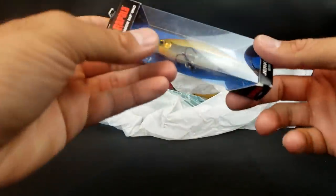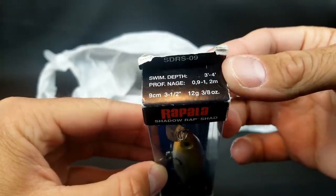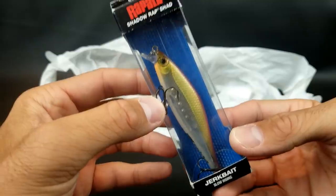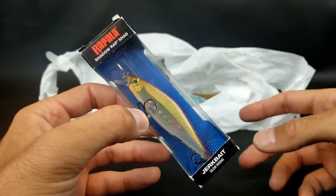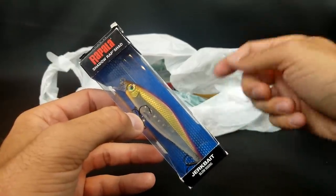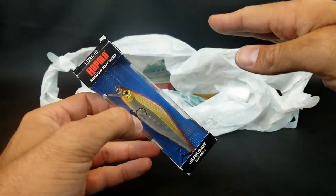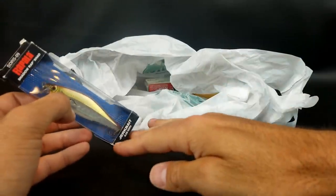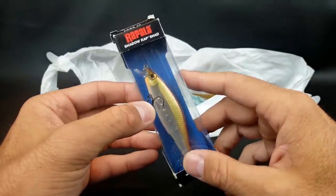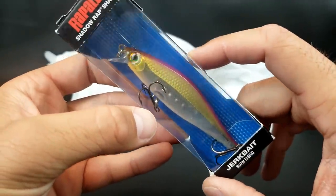I also got one of these — it's a floating version of the Shad Wrap, dives three to four feet. A jerkbait that floats up will clear any grass or vegetation. Like back in the day with little Rapala minnows, you can pop it over vegetation and let it float up to the top, then pop it again. That's how I'm fishing this. I think it was two or three bucks — good looking little jerkbait.